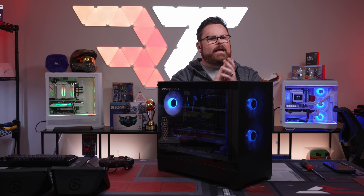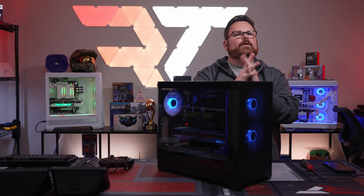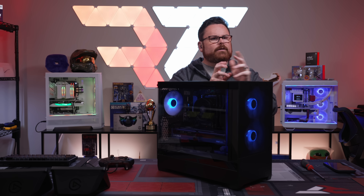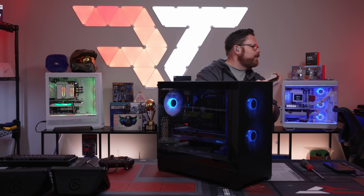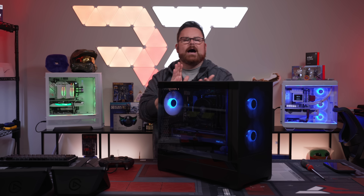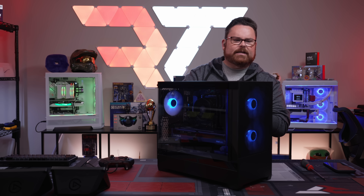Thank you so much for joining us. We're going to be back on Tuesday for another build, which will be absolutely awesome. Thank you for being so awesome and amazing. And thank you for all the birthday wishes and support — I really, really do appreciate it. Have an absolutely amazing night and we will see you guys next week. Bye guys!